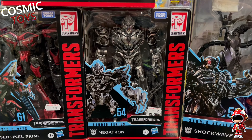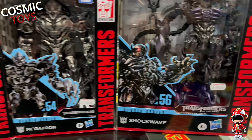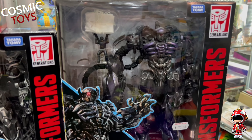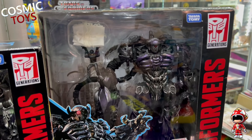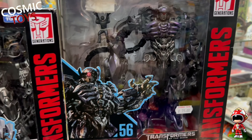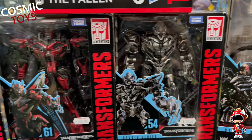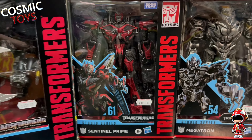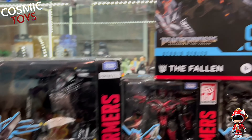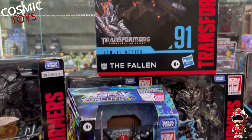Megatron there, nice shiny silver. And we've got Shockwave - his little pieces, the guy with the parachute, they've never been out of the box; it's just Shockwave himself that has been out. Very hard to find now as well. So Shockwave from Dark of the Moon, Megatron from the original 2007 movie, Sentinel Prime from Dark of the Moon, and Revenge of the Fallen there for both Jetfire and of course The Fallen.